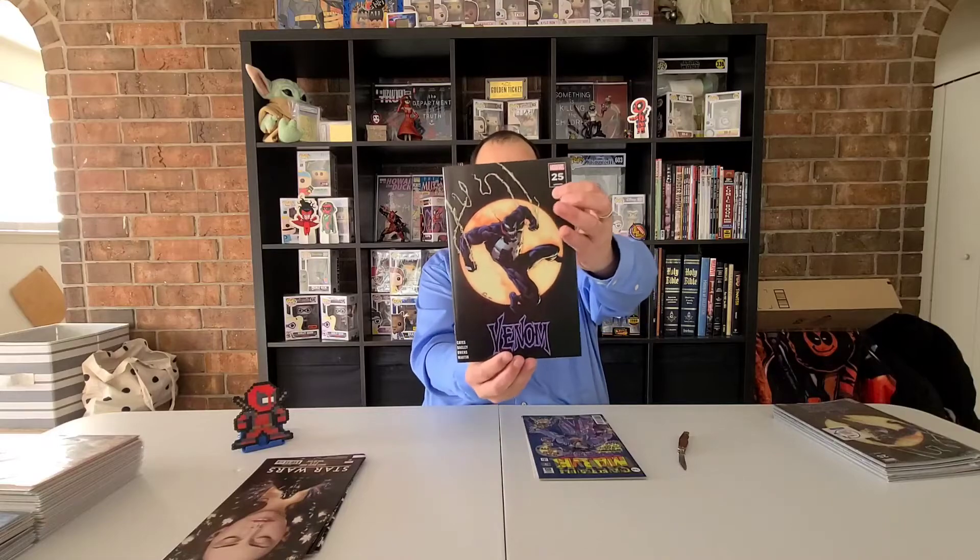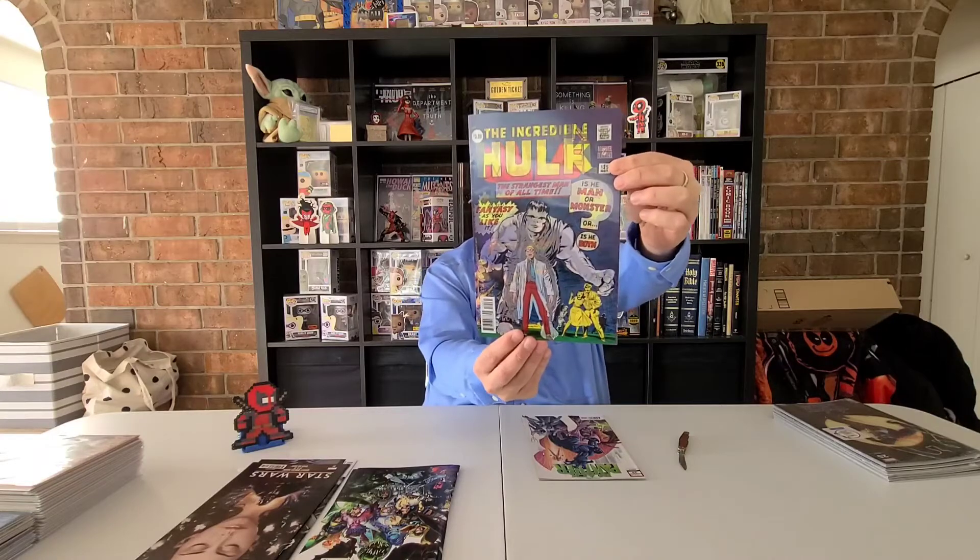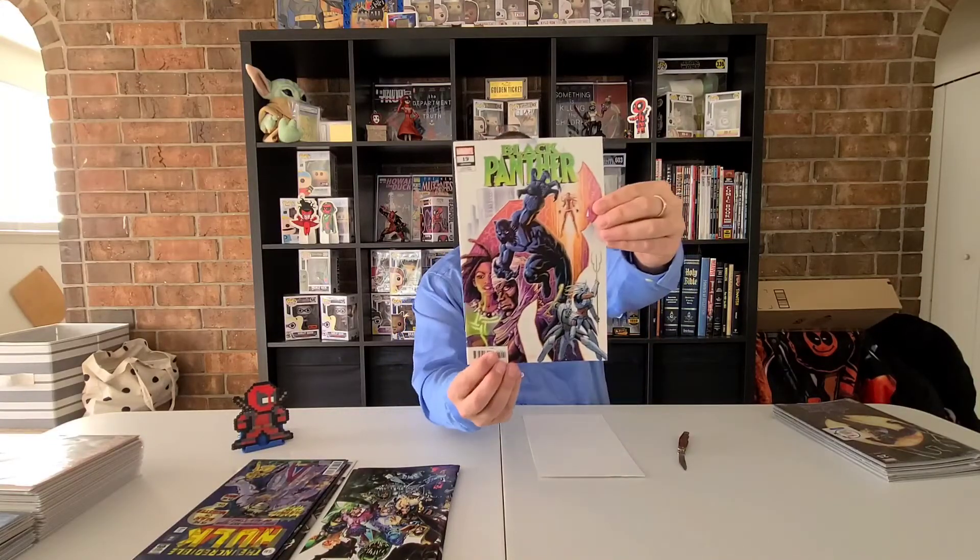Venom 25, second print, Walmart variant. And a lenticular — this is Open Marvel 125 Legacy. The lenticulars are nice. There's a Black Panther number 19.